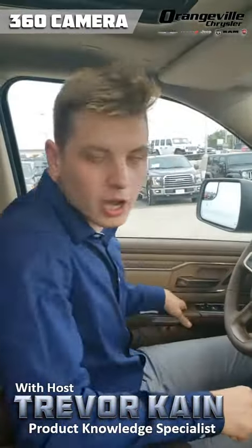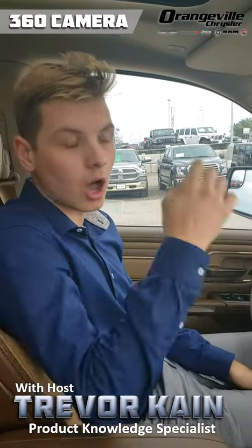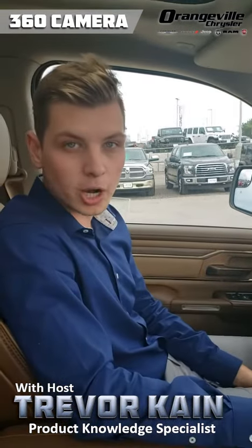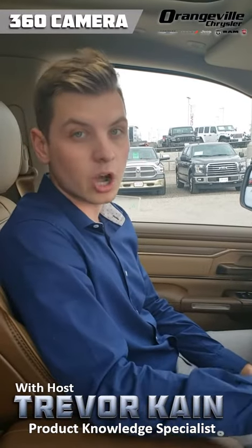I walked around the truck just showing you the actual quality of the camera. It's also super handy when you're in tight parking spots in the city and you're not too sure how close you are to the next car parked beside you. The 360 camera does an awesome job of making you feel fully confident wherever you are.